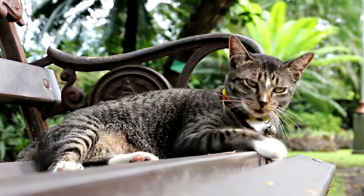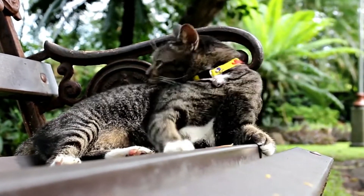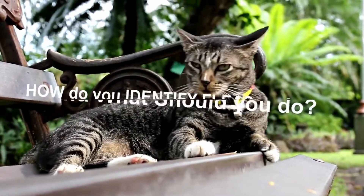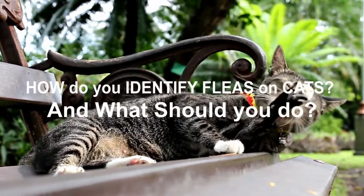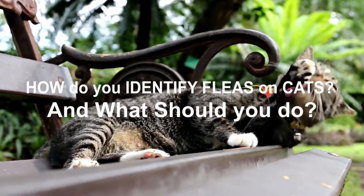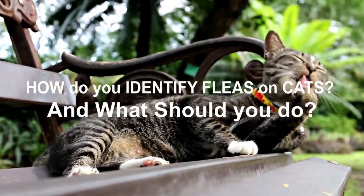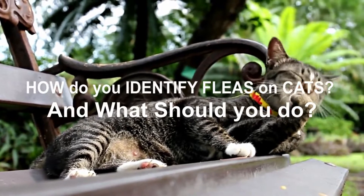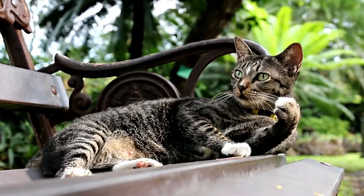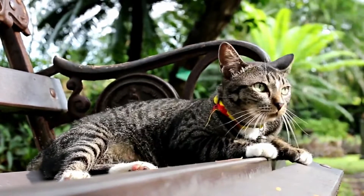It is a pleasure that you are with me again. I hope you and your pet are well. Today we will talk about the following: how do you identify fleas on cats, and what should you do? Let's start. It turns out that our feline friends are just as susceptible to a flea infestation as any other animal, but how do you identify fleas on cats and what should you do if you find them?